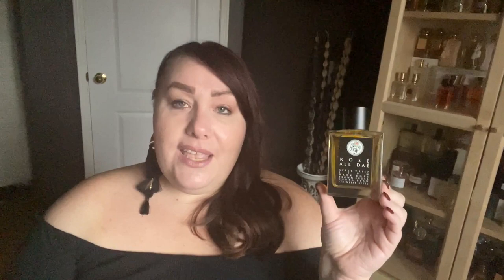And that brings us to number one. If you've watched me for a while, I don't think this will come as a surprise. This is absolutely, hands down, the biggest heavy hitter in my collection — number one was always clear to me from the beginning. And it is, of course, Rosé O'Day from Gallagher Fragrances.